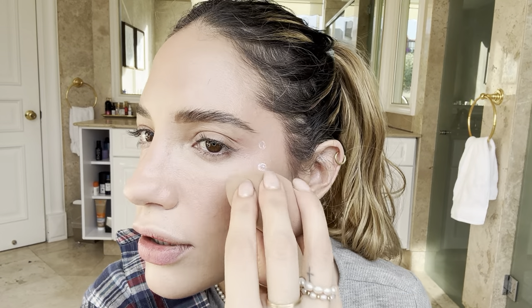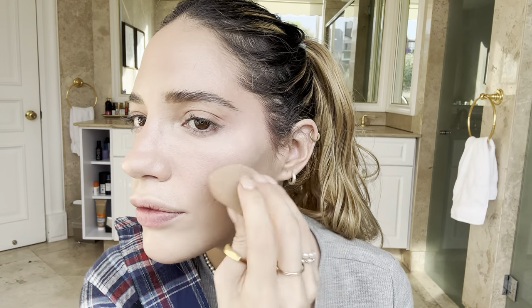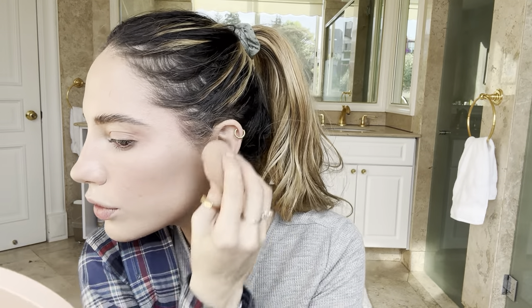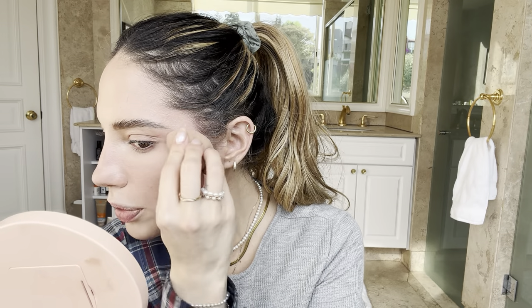I'm going to tap it with a beauty blender instead of blending with a brush because I don't want it to go too low — keeping it up high on the cheekbone. And it is gorgeous. I thought it was going to dry out but these Unicorn Drops are beautiful — a very subtle highlighter.